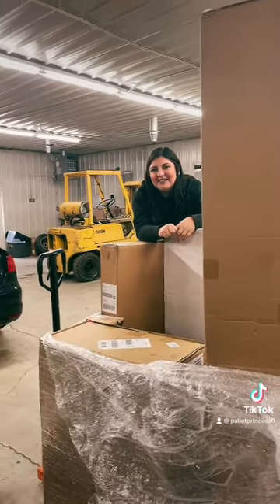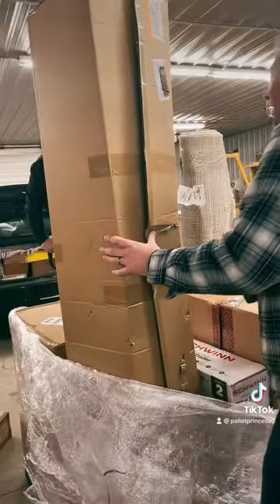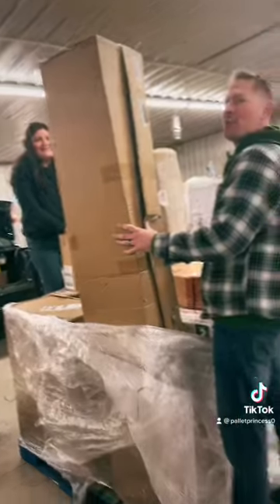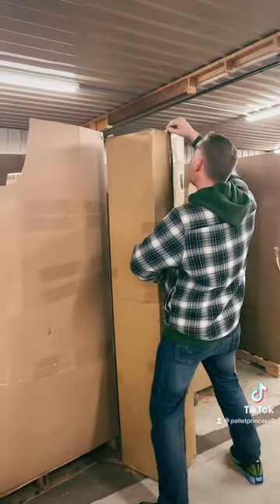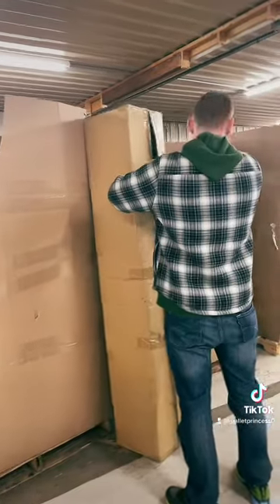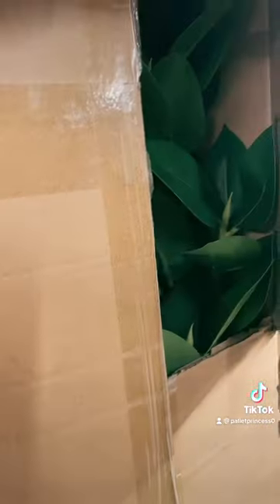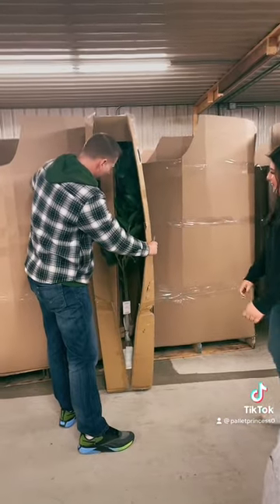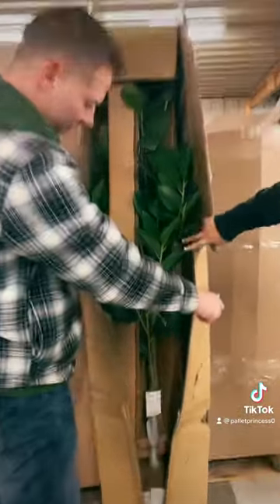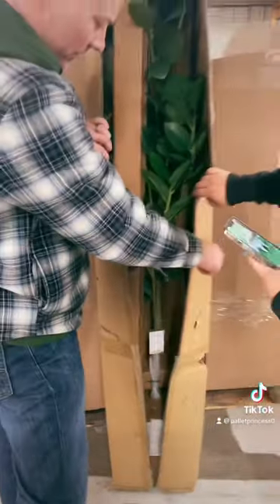It's a fishing rod. It's a tree — a decorative tree, not a Christmas tree. It's a plant, a tall one. Oh, it's a fig tree! Hey, that's nice. That is sweet. How much is that? Scan it. 148... 180. Jackpot.